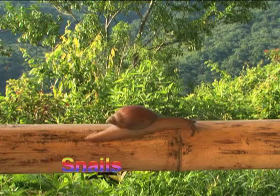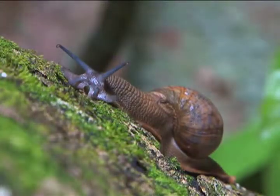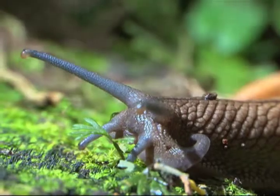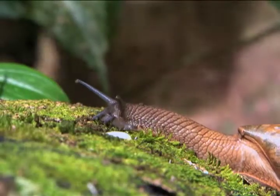Do you know how snails have this moonwalk-like smooth movement? Well, they put out a bed of mucus and then slide along on their one foot. They can even glide right over a razor blade.